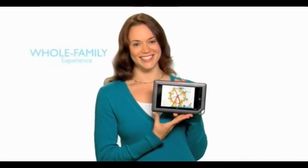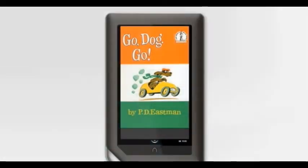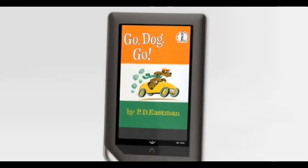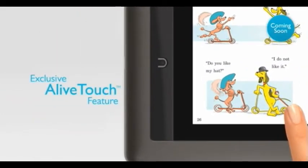You know who else loves my Nook Color? My kids. Nook Color is definitely a whole family experience. This is a book I grew up with, and my kids and I still love reading it today. But for the first time ever, Nook Color makes the story come to life with its exclusive AliveTouch feature.